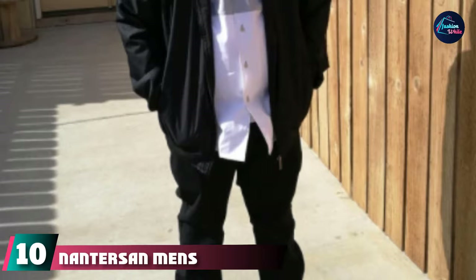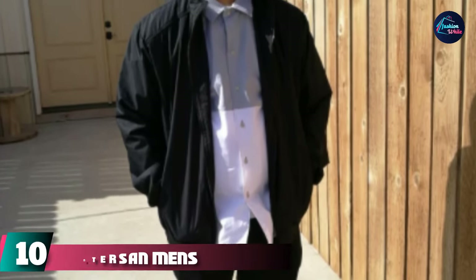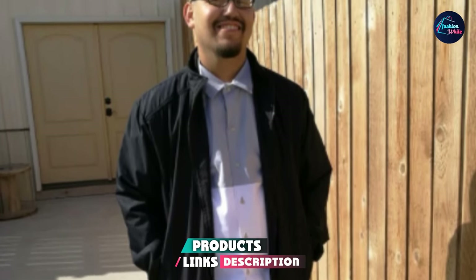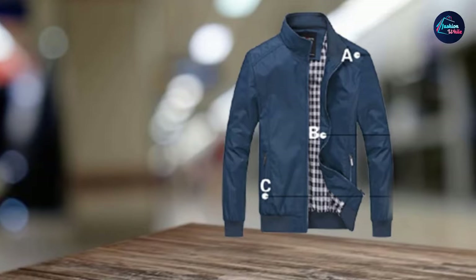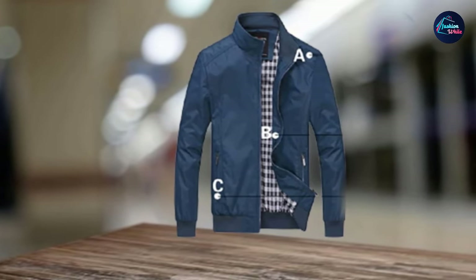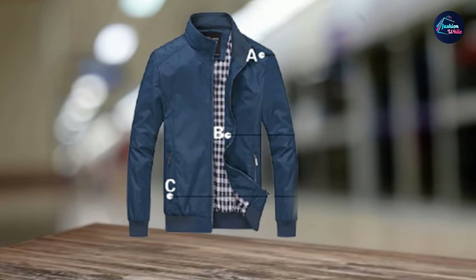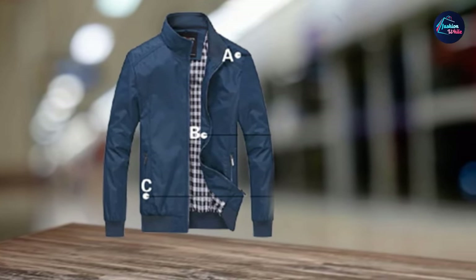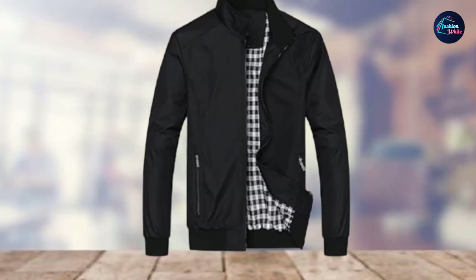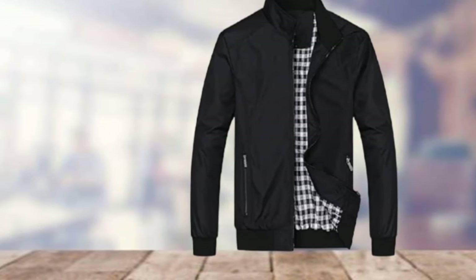Finally, number ten is the Nantresen Men's Lightweight Bomber. Black always looks cool, and this best-selling Nantresen Bomber in classic black is proof — it's one of the most popular bomber jackets on the market. Made of lightweight, durable, breathable, and windproof polyester, it has a slim and flattering fit, zipper closure, zipper pockets, and a classic stand collar. The shell lining is wrinkle-resistant so you'll always look fresh with no ironing necessary, and the lining adds to its warm-preserving powers.